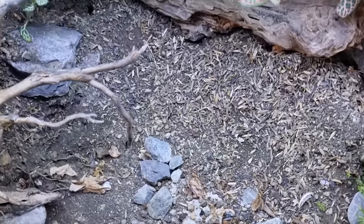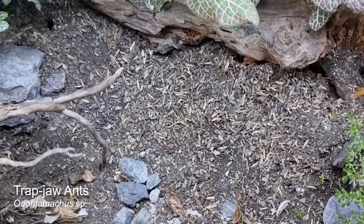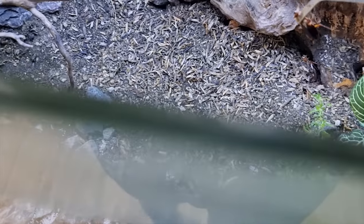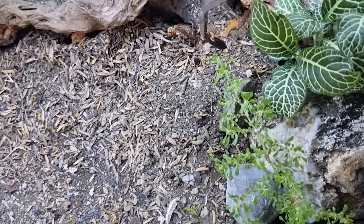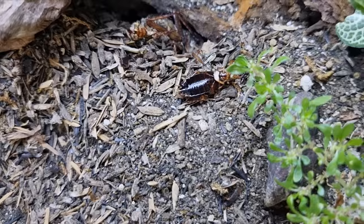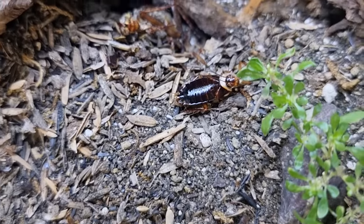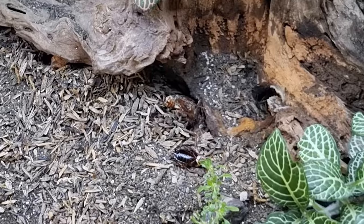This here is the terrarium of trap jaw ants. There are quite a few in here — they come out when it's less hot. I've got a roach, let's feed them. I'm just going to throw this in. There we go — this worker is going to attack it and call for backup. I love trap jaw ants. This colony is doing so well. Here they come — there's another one right there. Love these ants.